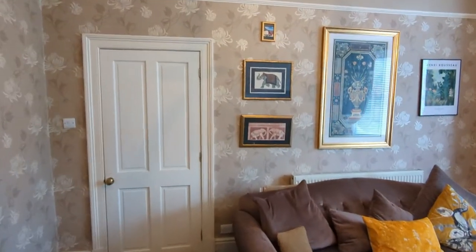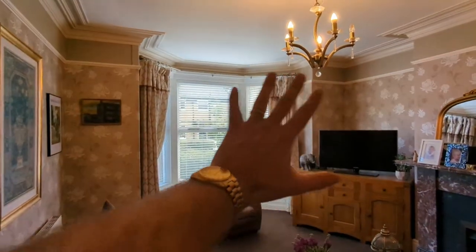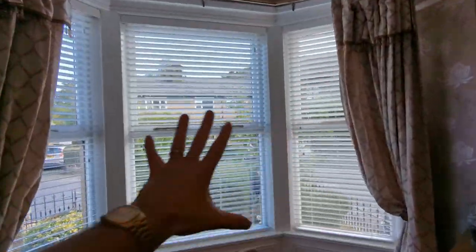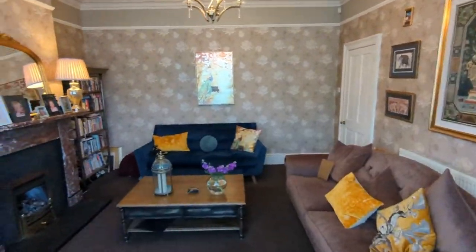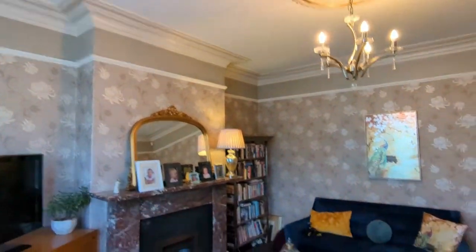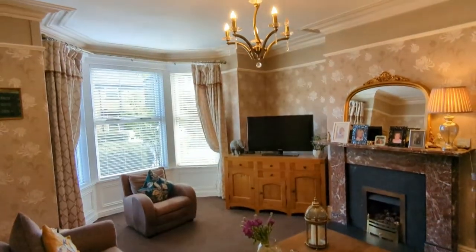Straight off the entrance hall, the first room we come into is this beautiful living room, reception room. Fantastic bay window there, fully double glazed, just overlooking the front garden. Ample space for large furniture in here. High ceilings, beautiful ceiling coving, picture rails — a real treat. And in fact a bit of a hint of what's in the rest of the house: period features and high ceilings throughout.